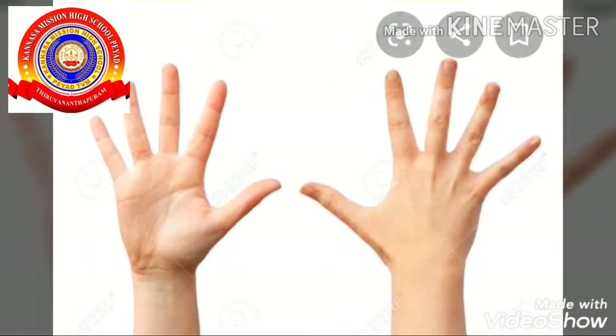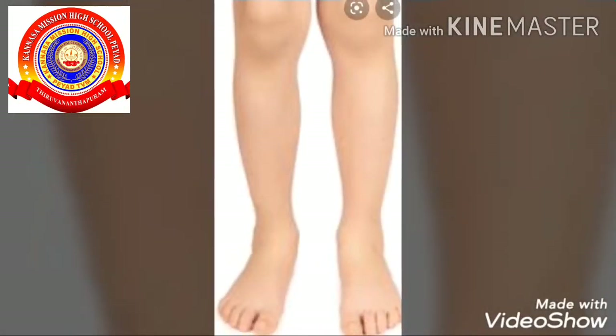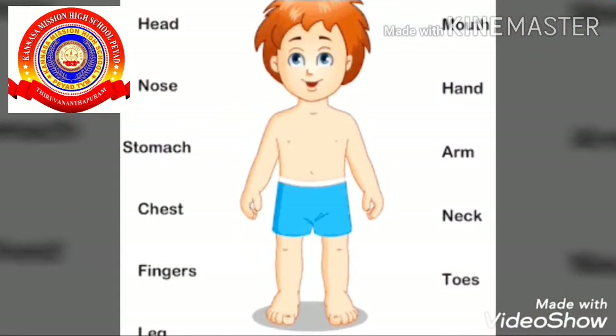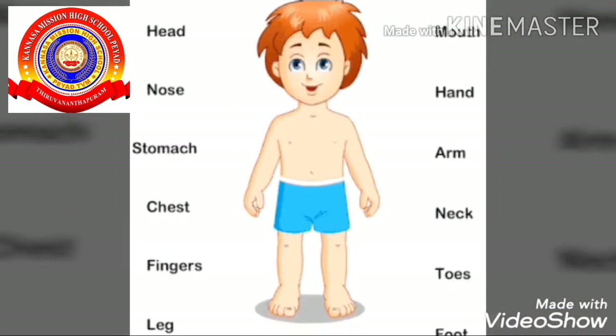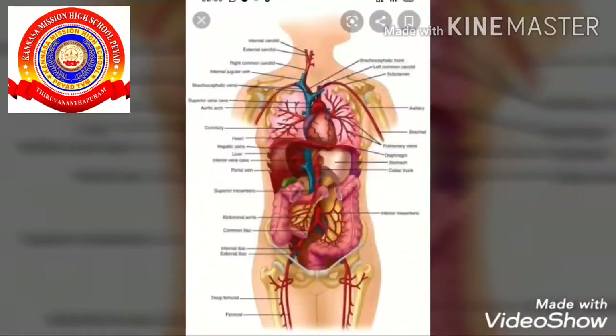Some organs are placed externally — that is, we can see them outside. They are called external organs. For example, eye, ear, hands, leg, etc.